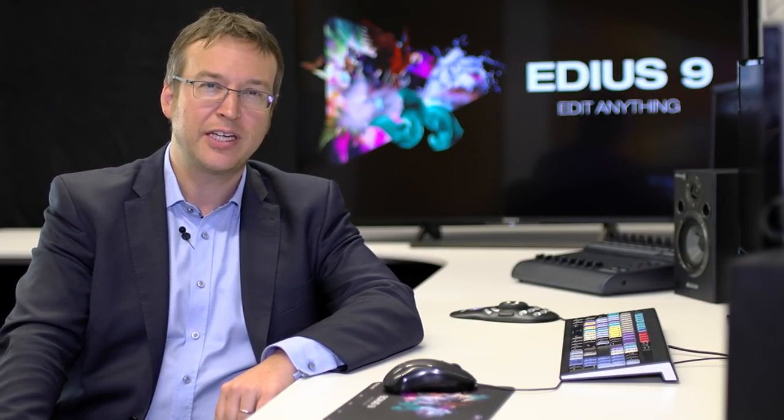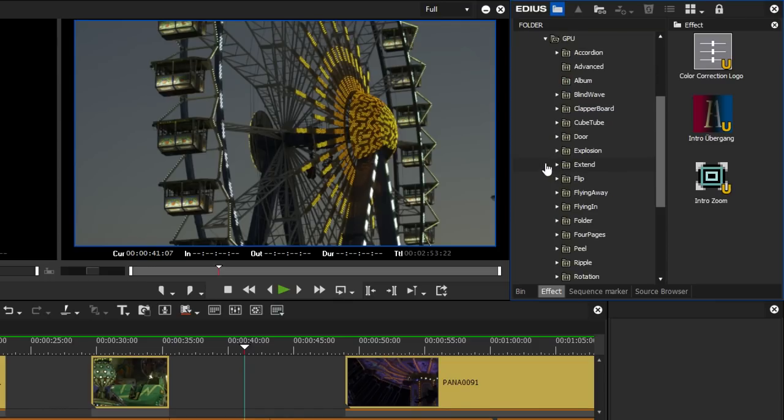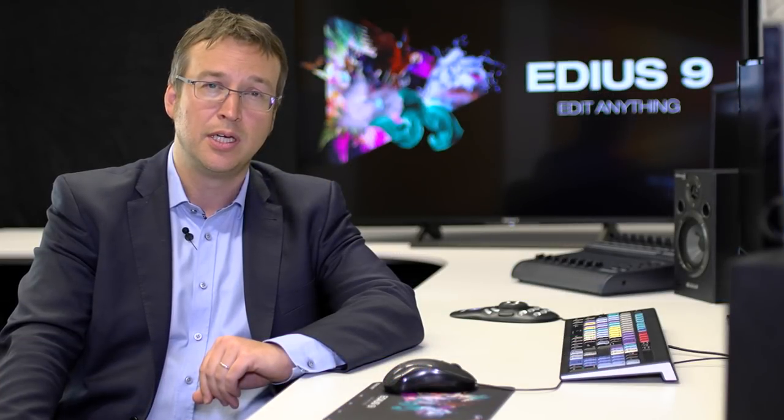EDIUS 9 comes with multiple GPU transition effects, all clearly marked as GPU effects. The primary color correction also uses GPU support. Decoding functions for RAW also use GPU power. All these processes can be sped up by using a powerful GPU.